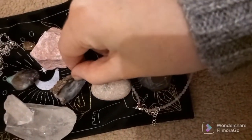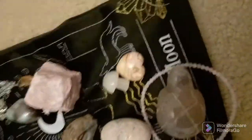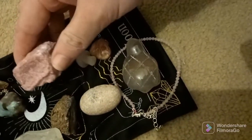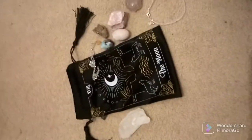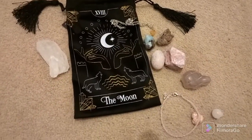Thank you to everyone who watched up to this point. I cannot wait to show you everything else I unbox. Here's everything up close — I love this piece, it might be my favorite, as well as the turtle. This is the bag. That is everything — thank you for watching!